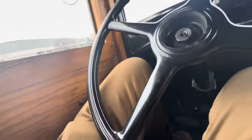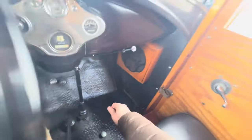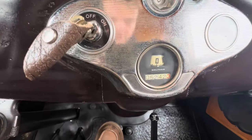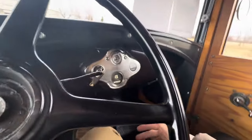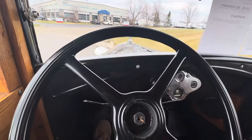The horn is not currently on the steering wheel, but you do have the horn button and some other parts right there. You do have the floor button — kind of like a little doorbell — pretty sweet. It shows 5,000 miles on the odometer, the speedo does work, three-speed manual, and it started right up for me.